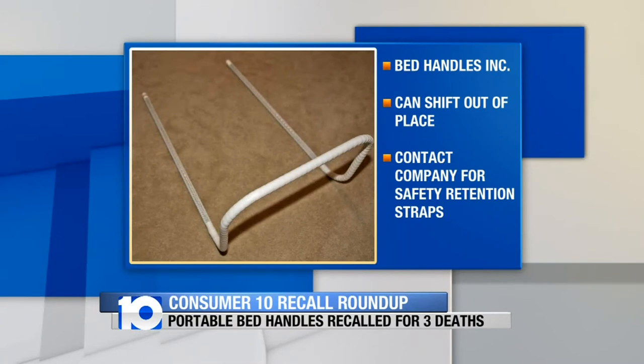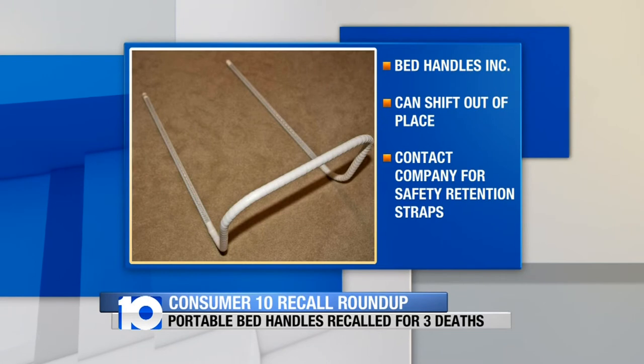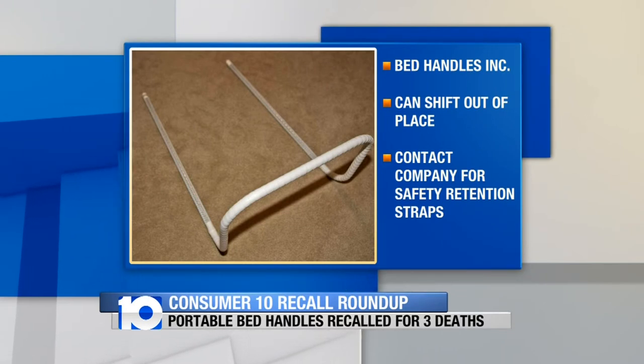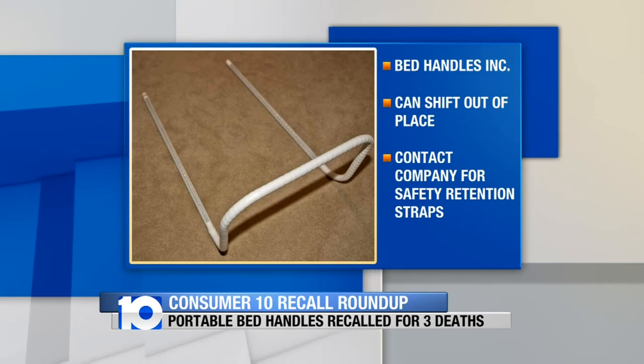Some portable bed handles are being recalled after being blamed for three deaths. If they're not properly installed, they can shift out of place, creating a dangerous gap between the handle and the side of the mattress. Contact Bed Handles, Inc. for free safety retention straps.